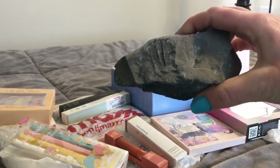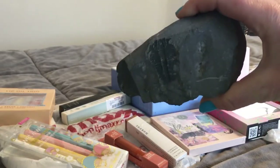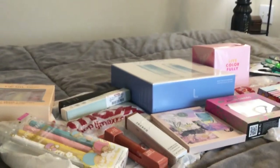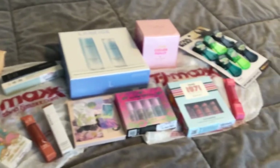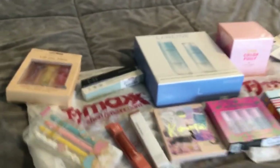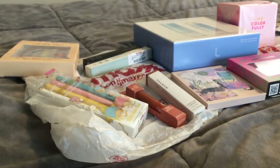Hey guys, I hope you're having a terrific Tuesday. As you can see we have kind of a mini TJ Maxx haul — nothing super massive, just a few things that I found and we'll go through them pretty quickly.